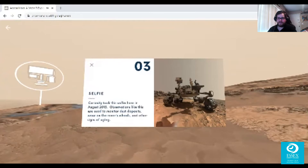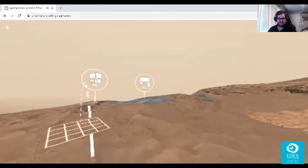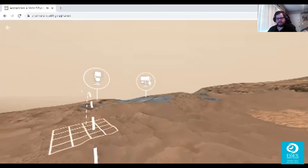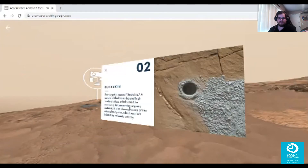That robot is a beast — it covers the whole planet taking pictures of everything. Actually, the rover photographs portions of it and they come up with a giant image of what they think the surface of Mars looks like based on samples of different areas. This target is named Buckskin — a sample drilled here showed high levels of silica, which could be promising for preserving organic material. It also showed traces of the mineral tridymite, which was left behind by volcanic activity.